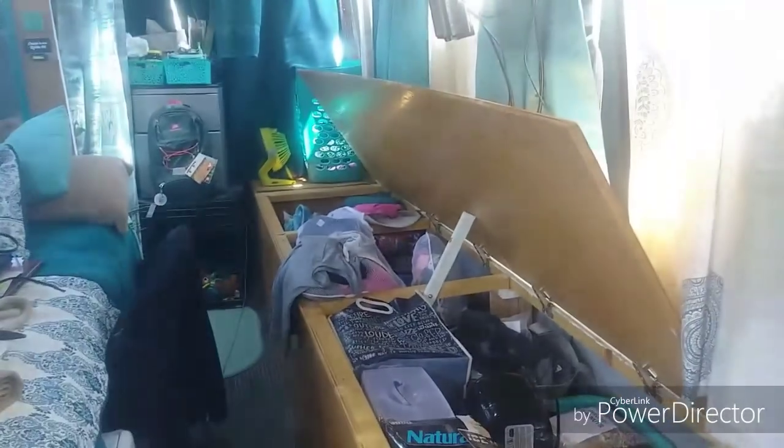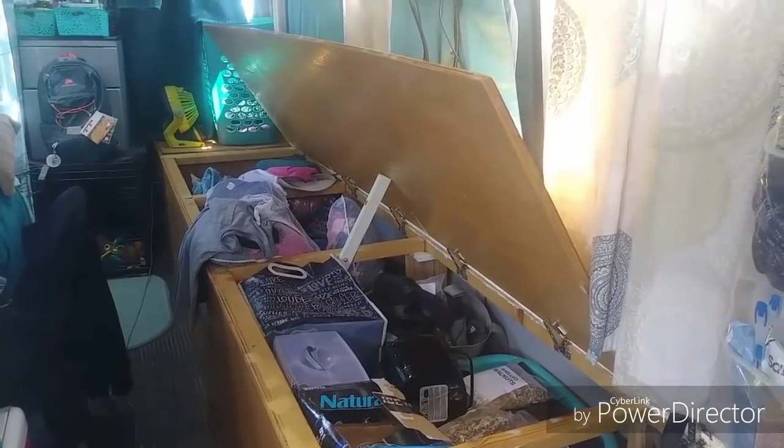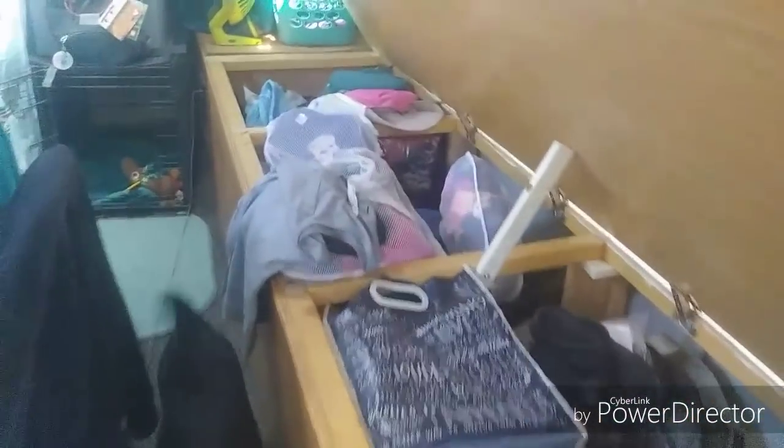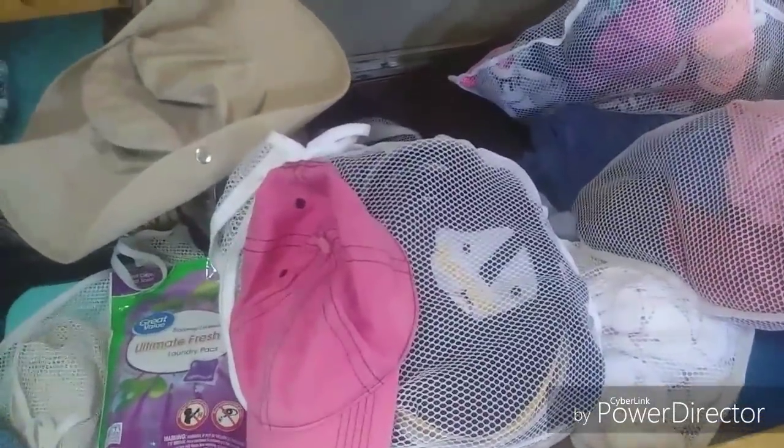For clothes organization, this bench is where I store everything - here is where the clothes go. I use little bags to organize: one bag is for hats, I love hats, and another is for socks. I fold the socks together and they go in the socks bag. See how easy that is - two bags of hats there and the bag of socks just squish in really nice, so easy for storing.